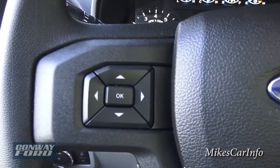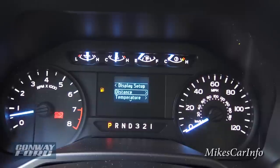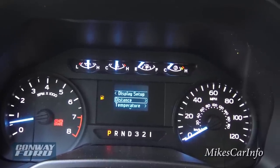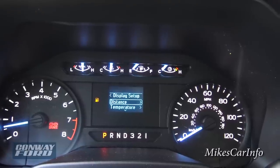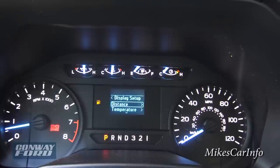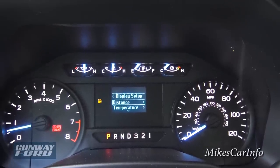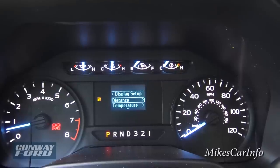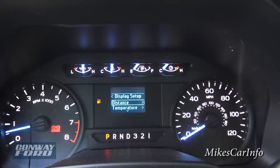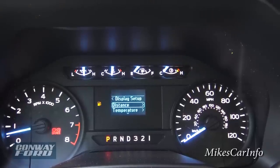The buttons on the steering wheel correspond with a menu system in the center of the gauges. You have the RPMs on the left, the speedometer on the right, and across the top: oil pressure on the far left, engine coolant temperature, the gas gauge, and on the far right a transmission temperature gauge. That's especially important when you're towing in hot environments — you really don't want to keep driving if your transmission gets too hot, which a lot of people don't think about.